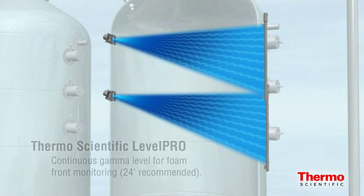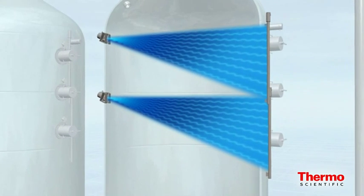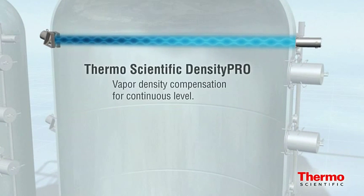The Level Pro is also a key component of the Thermo Scientific coke drum monitoring system. A radioactive source is mounted on the vessel with a corresponding detector mounted opposite from the source. The detector sends a signal and then measures the amount of energy, which is inversely proportional to the level of the material. For maximum foam-over prevention, twenty-four feet of continuous gamma level from the tangent line is recommended. Maintaining the 0.5% accuracy of the Level Pro requires vapor density compensation, which the Density Pro performs using the same gamma source as the Level Pro.